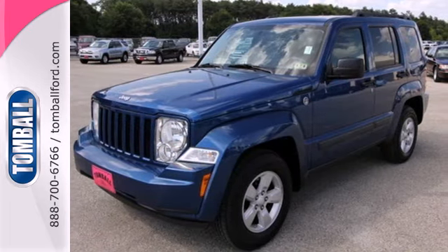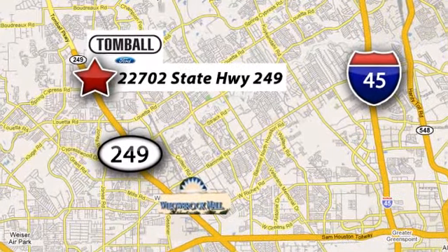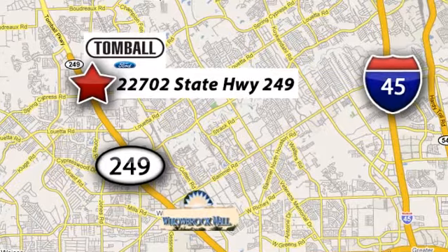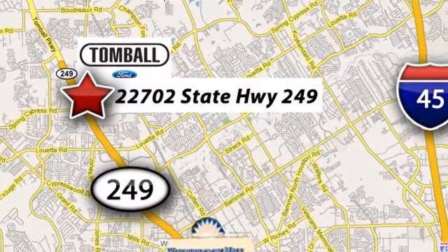Take it for a test drive today. Tomball Ford is conveniently located at 22702 State Highway 249 in Tomball, Texas — just minutes from Willowbrook Mall on Highway 249 at Spring Cypress.